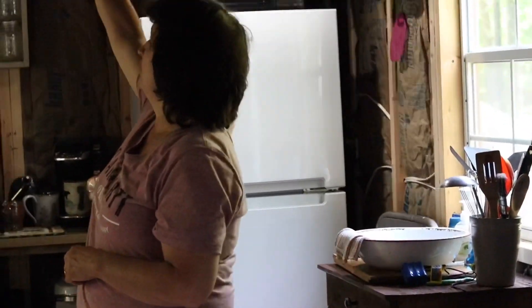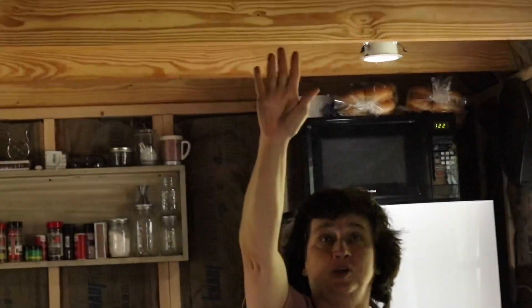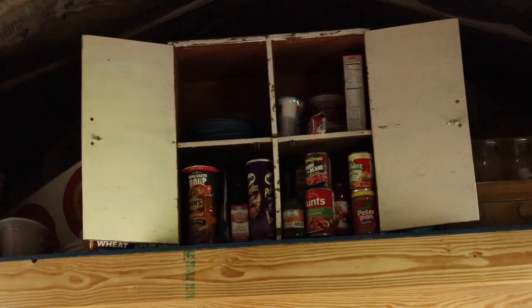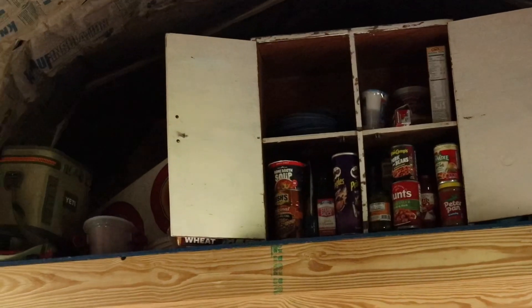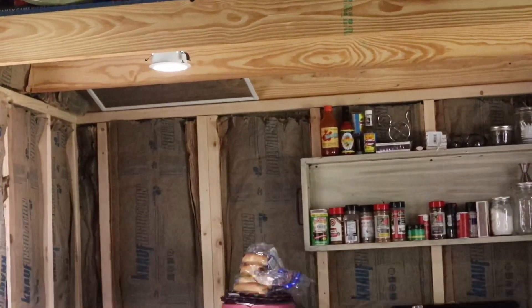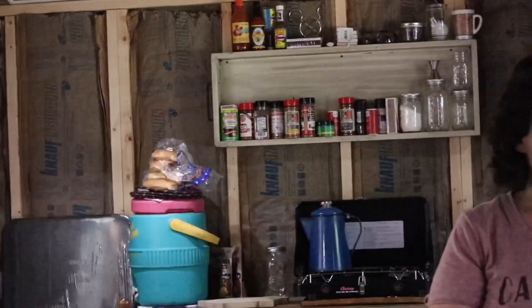We have two lofts. This one is basically used for storage. There is a guest bed on our other loft, and some other things we just use every once in a while. So I want to thank you for touring our little tiny home. We love it. We love being close to family, and we love all the quality family time we spend here.